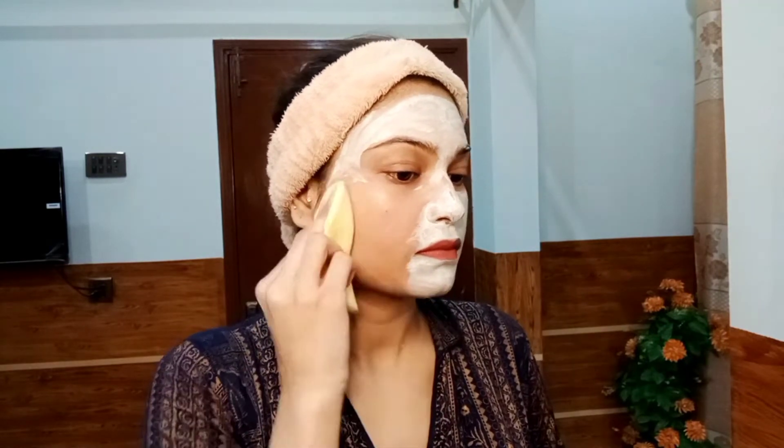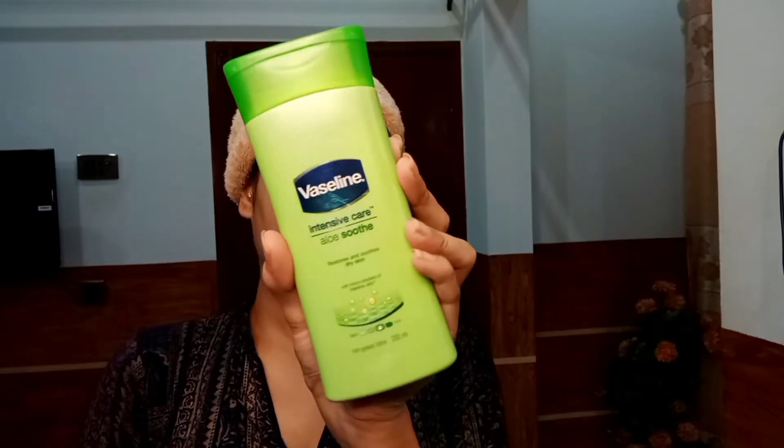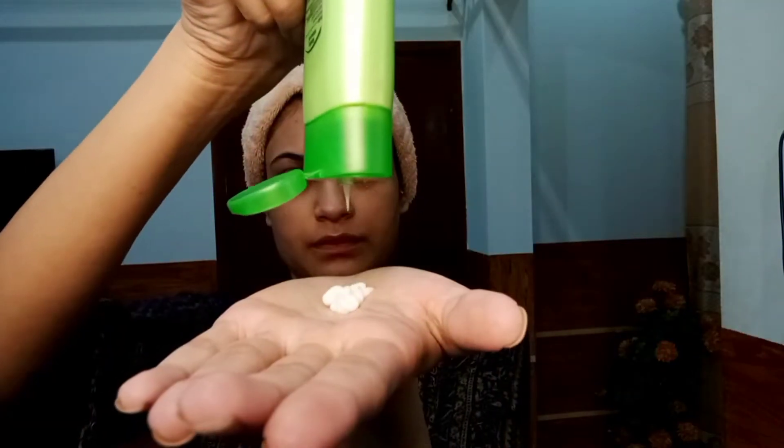After that, I go for a toner — I simply apply rose water. Hydration is necessary, so I'm using Vaseline's lotion in aloe vera, which really moisturizes my skin well. During summer it's a great moisturizer, and a little on the hands doesn't hurt — you really need to take care of your hands well.